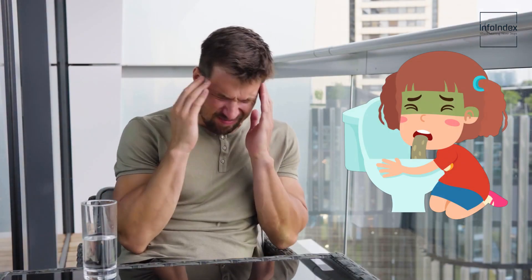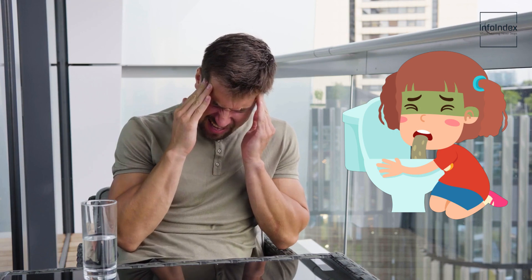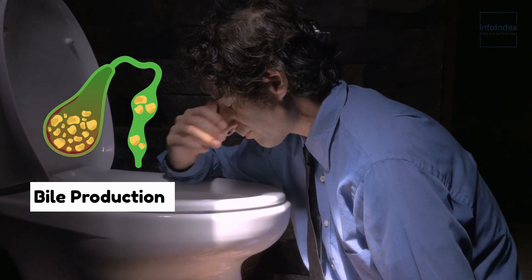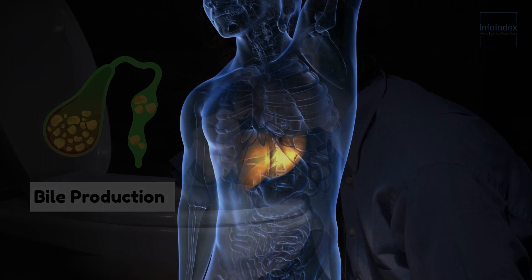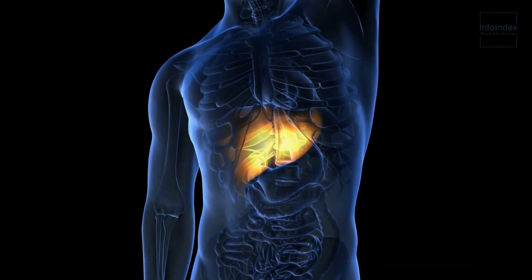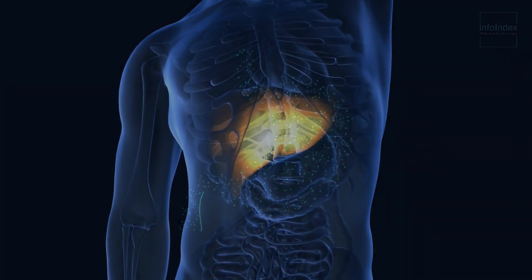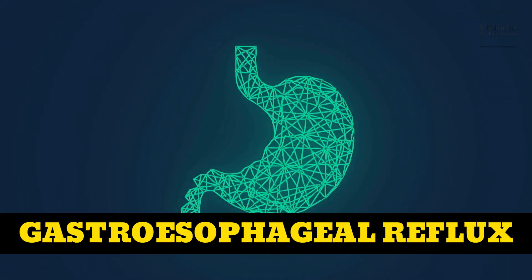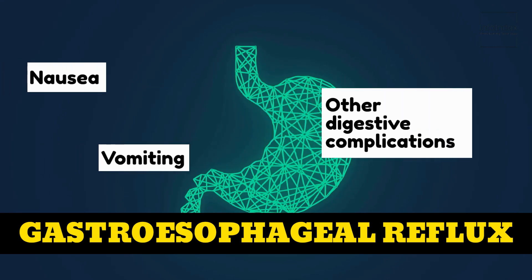6. Nausea. Nausea also warrants your attention, as it is a common symptom of various ailments, including liver disease. This occurs due to the pivotal role played by a healthy liver in bile production to facilitate the digestion process. When the liver is not operating at its best, it struggles to produce sufficient bile, leading to bouts of nausea. In addition, individuals with liver disease often experience gastroesophageal reflux, characterized by stomach acid regurgitating into the esophagus, resulting in nausea, vomiting, and other digestive complications.